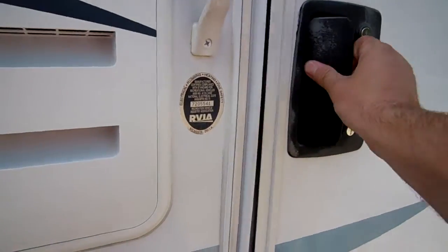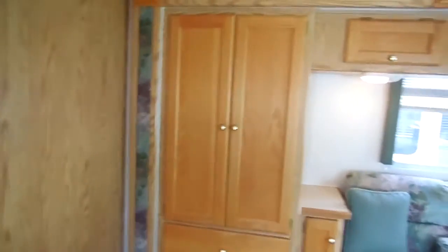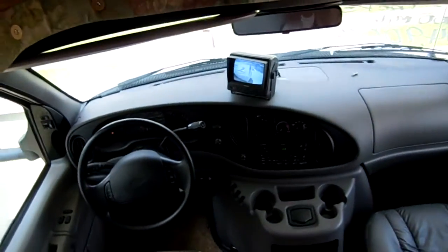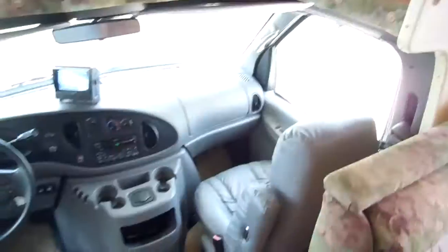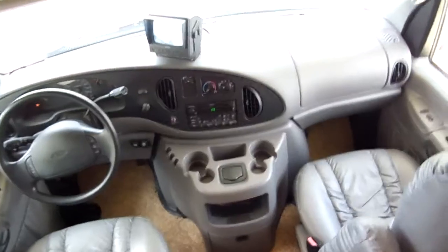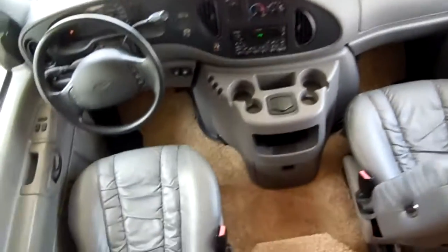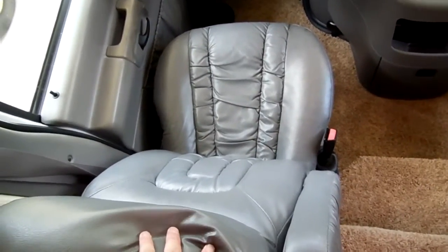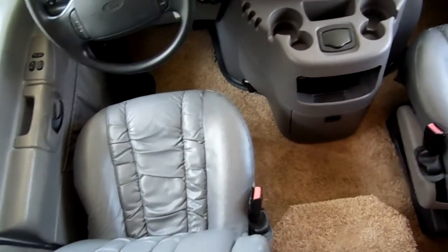It's about 94 degrees out here, and I'm going to show you how well-insulated this RV is. The power step works perfectly. As we step up inside, it looks just like you would expect a 14,800-mile motorhome to look — basically brand new. Notice how quiet it is in here with the generator running. The backup camera works — I've got it on right now. You've got the HWH hydraulic slide-out controls, the jacks, the factory CD stereo, power windows, power locks, and power heated mirrors. These are FlexSteel leather captain's chairs — a very expensive upgrade only found in the most premium RVs.